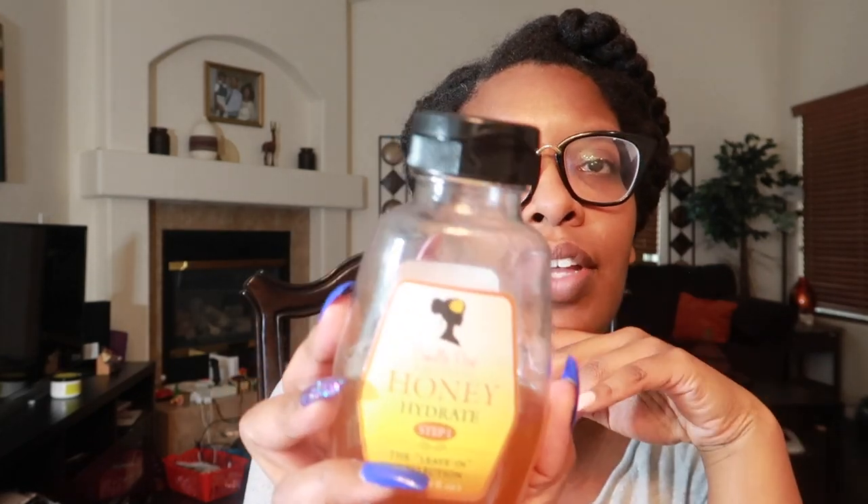Next up we have the Camille Rose Honey Hydrate, Step 1 of their leave-in collection — I believe there were three products in that line. This is a very sticky, honey-like leave-in conditioner. I find that I only use this when I'm wearing my hair in twists that I don't plan on unraveling — like wearable twists. It works really well for my hair in that use case.